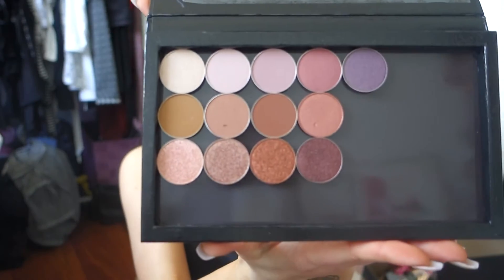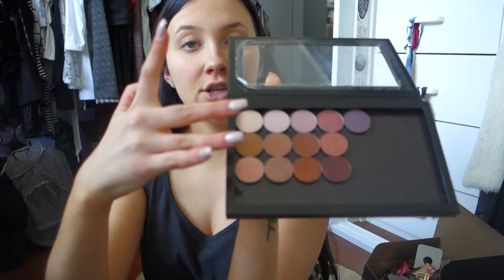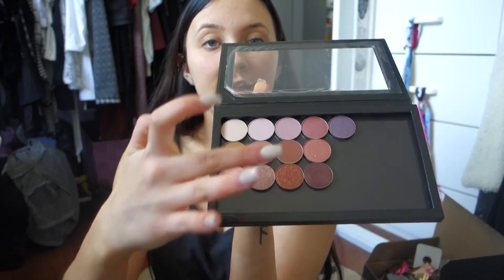I went definitely a lot for the pinks. These ones are the pressed ones and these are the foiled ones. I'm going to go through, tell you what they're called, and swatch them on my arm. Let's do this.